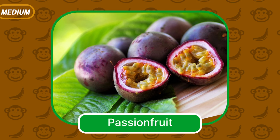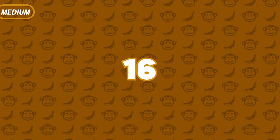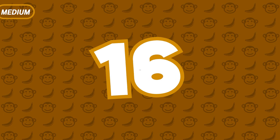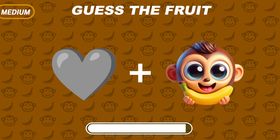It's passion fruit — a tropical delight burst with sweet tanginess and vibrance. A great heart and a monkey emoji.